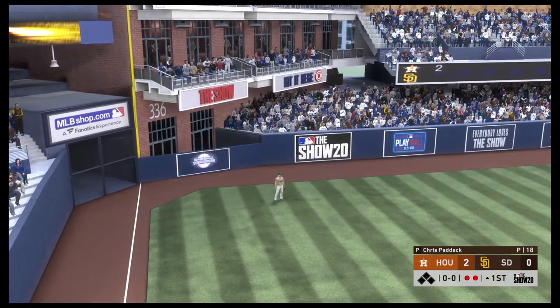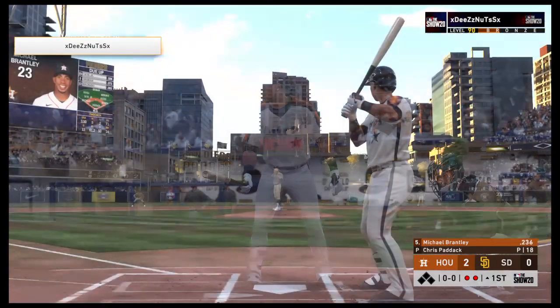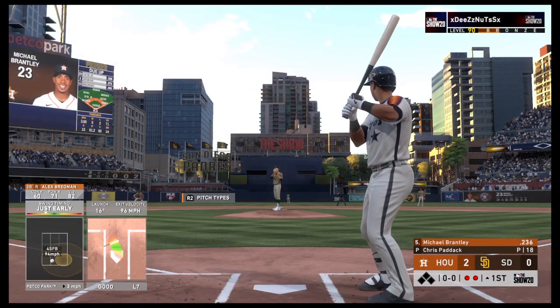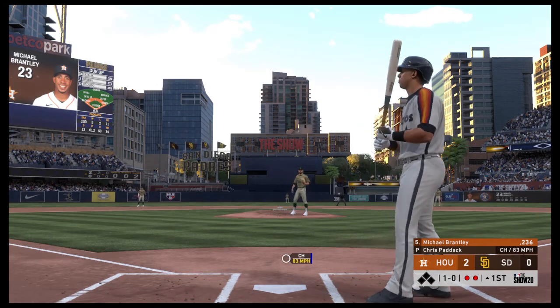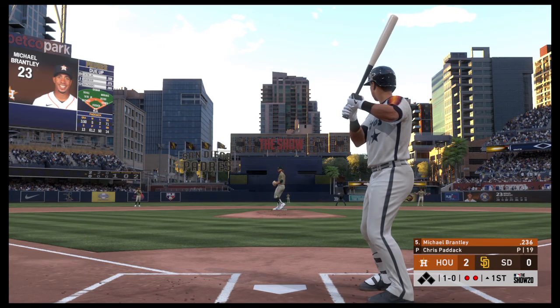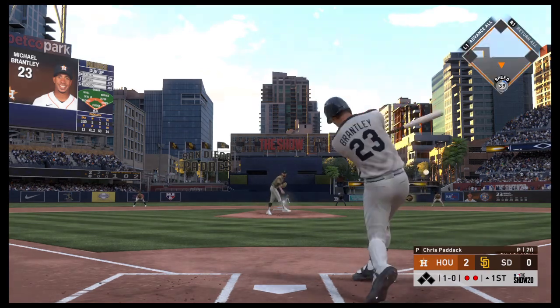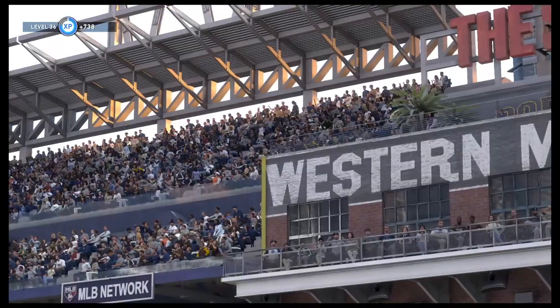Bases are empty with two gone, and that brings in the left-handed hitting outfielder, Michael Brantley. A ball and no strikes. Two out, nobody on. A shot to first base and caught there to end the inning.